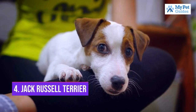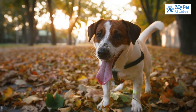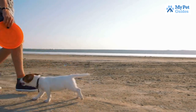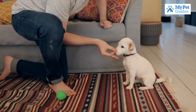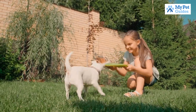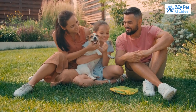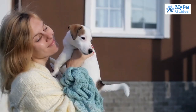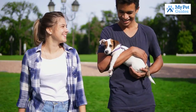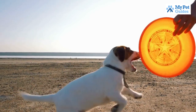Number 4: Jack Russell Terrier. The Jack Russell Terrier is a small breed of dog that was originally bred in England in the 1800s. They are a very active and lively breed, and are known for their high energy levels and playful personalities. Jack Russells are also very intelligent dogs and are easily trained. However, they can also be quite stubborn at times. Jack Russells are a popular choice for families with small children, as they are great playmates. They are also relatively low maintenance dogs and do not require a lot of grooming. If you are looking for a small dog breed that is full of energy and personality, the Jack Russell Terrier is a great choice.